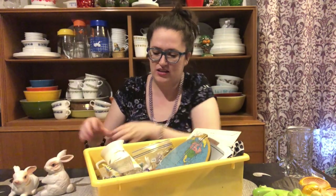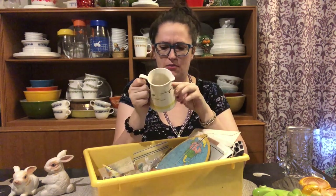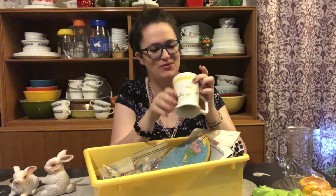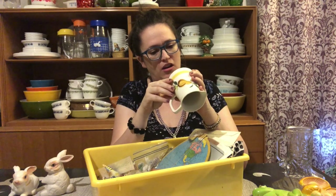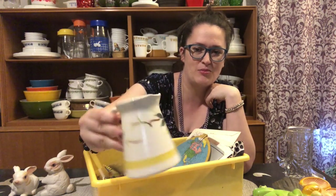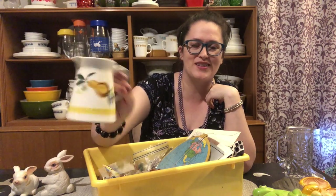We have a little creamer here. It seems to have a pretty big crack — it kind of looks like crazing but it's cracked really straight here and on the inside. It's a Colorstone hand-painted Japan creamer, so it's kind of pretty. I'll have to double-check that crack; it's just too straight of a line for me to feel comfortable listing, but it could make a cute little planter or vase, so I might just keep it for myself.